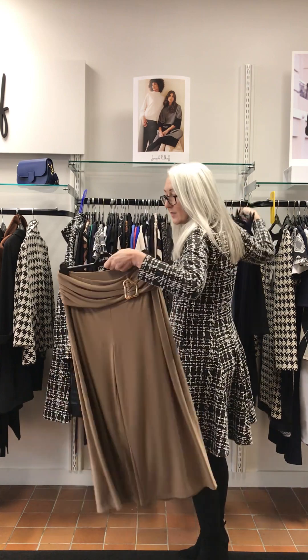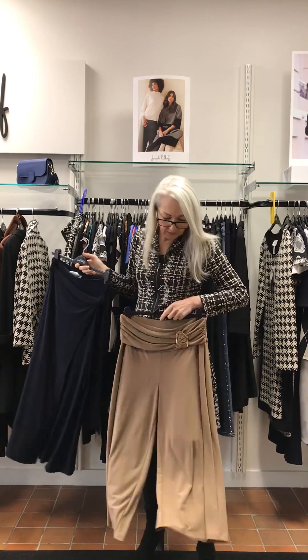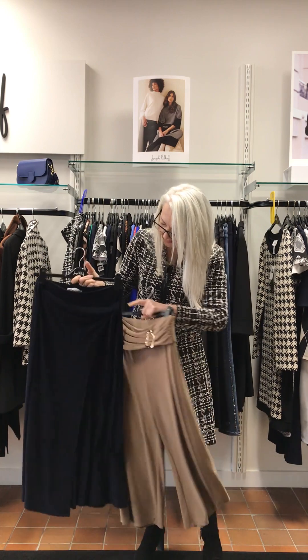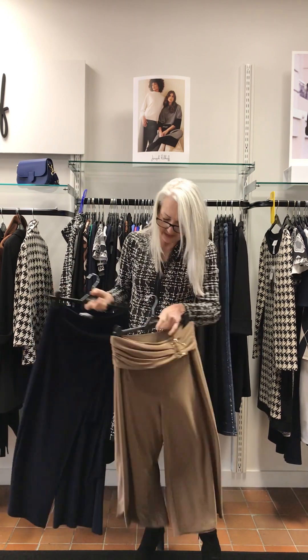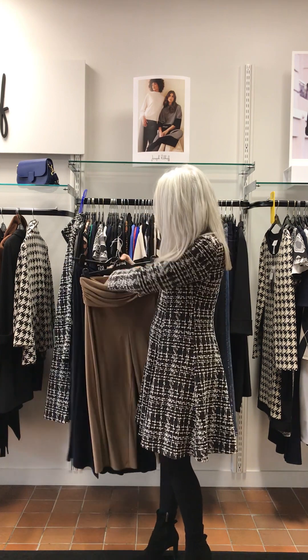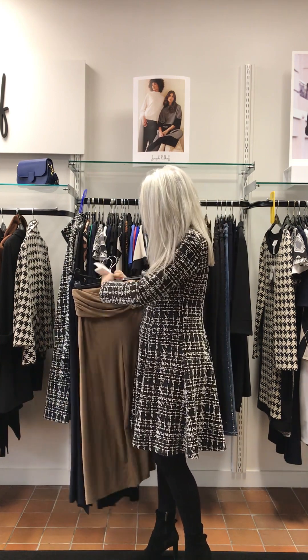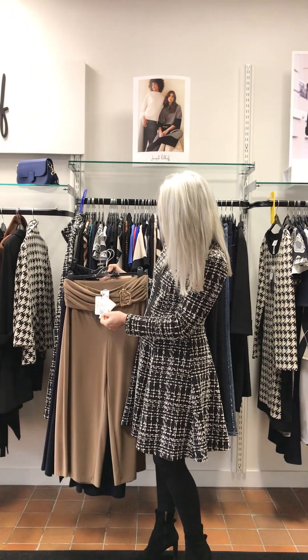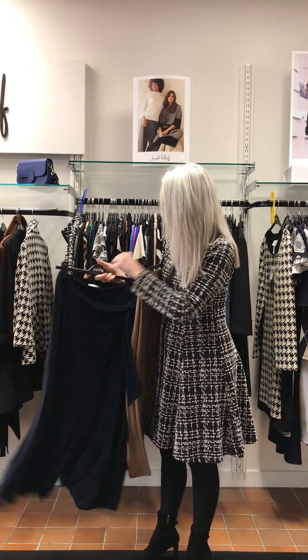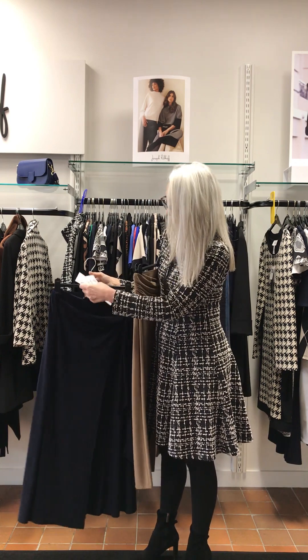Camel length trousers — I've got two pairs, a camel and a navy. The navy's got a tie on the front and the camel's just got the waist detail. Camel trousers — £180, and the navy — £170.